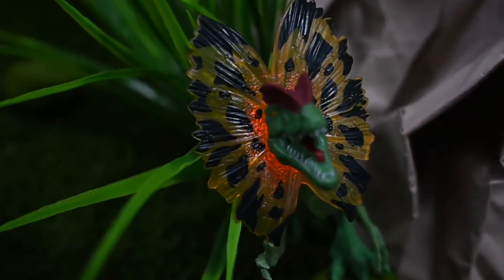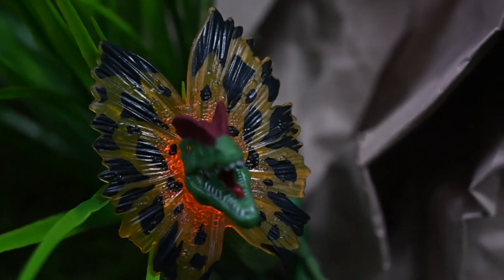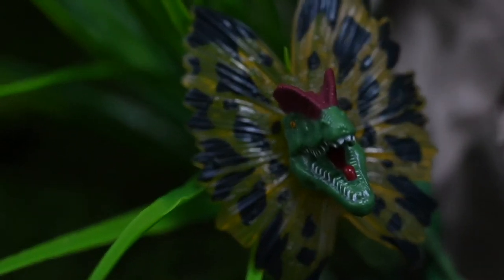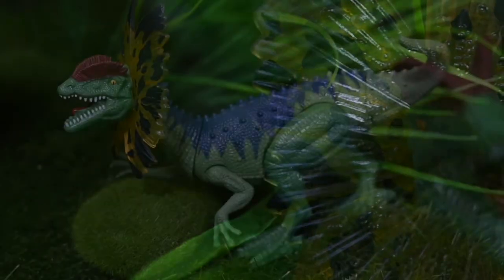It can shoot slime. It's a carnivore — that means it's a meat eater. It's actually a spider, but bigger than a person.